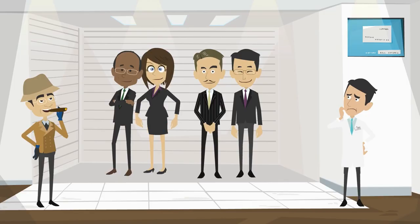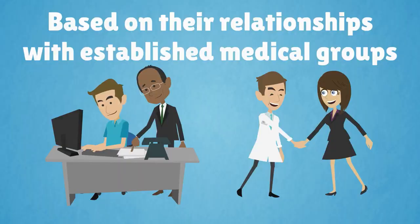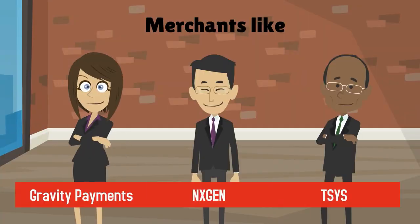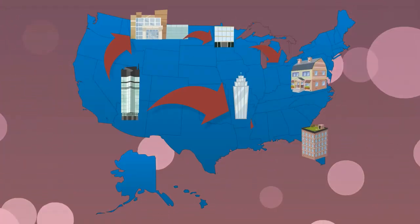You can also choose a merchant processor based on their relationships with established medical groups. For instance, merchants like Gravity Payments, NXGen, and TSYS all have ties to leading medical alliances and non-profits in the US.